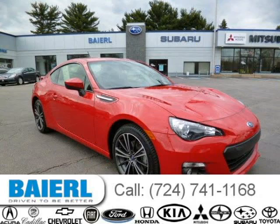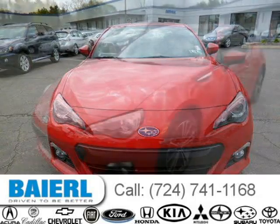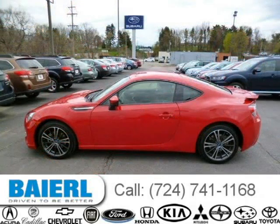This 2013 Subaru BRZ Coupe is located in Pittsburgh, PA and has 11,254 miles on it. This Subaru BRZ has a beautiful lightning red exterior paint color which is complemented by a black interior color. For more information on this great Subaru BRZ, please click the link below.